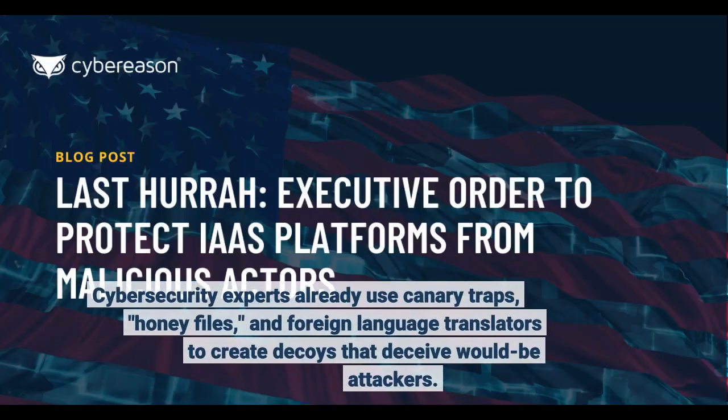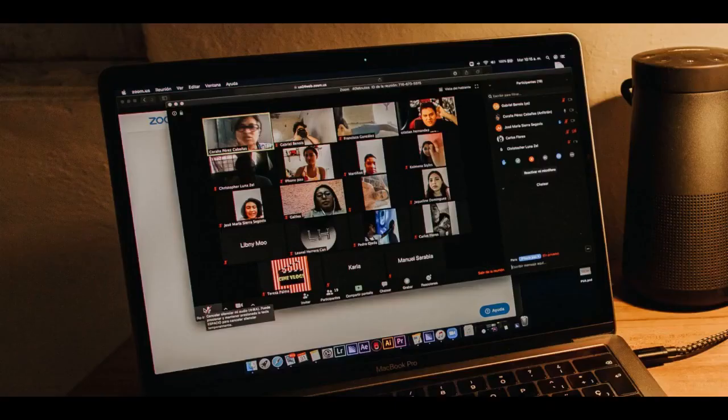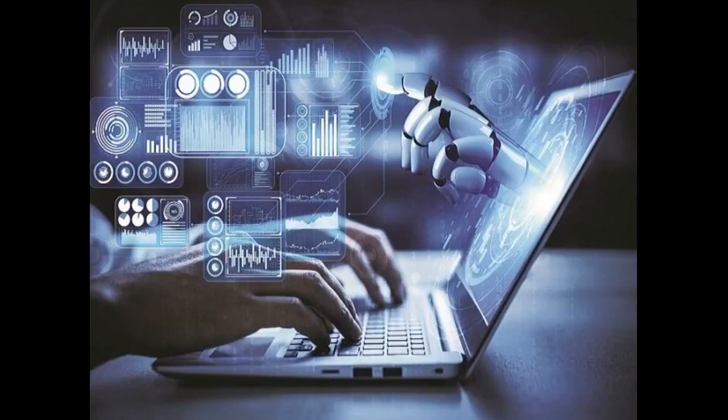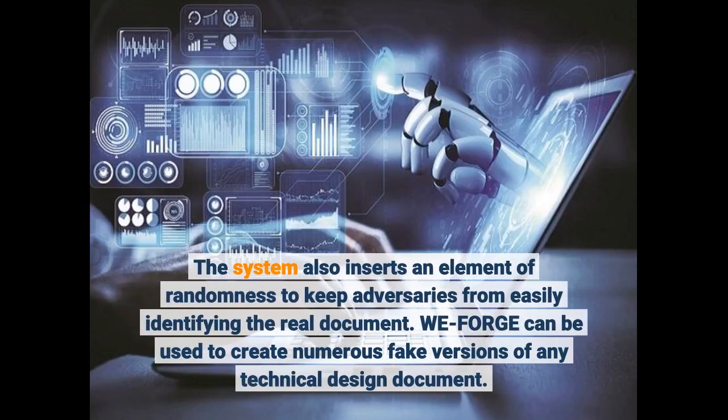Cybersecurity experts already use canary traps, honey files, and foreign language translators to create decoys that deceive would-be attackers. WeForge improves on these techniques by using natural language processing to automatically generate multiple fake files that are both believable and incorrect. The system also inserts an element of randomness to keep adversaries from easily identifying the real document.